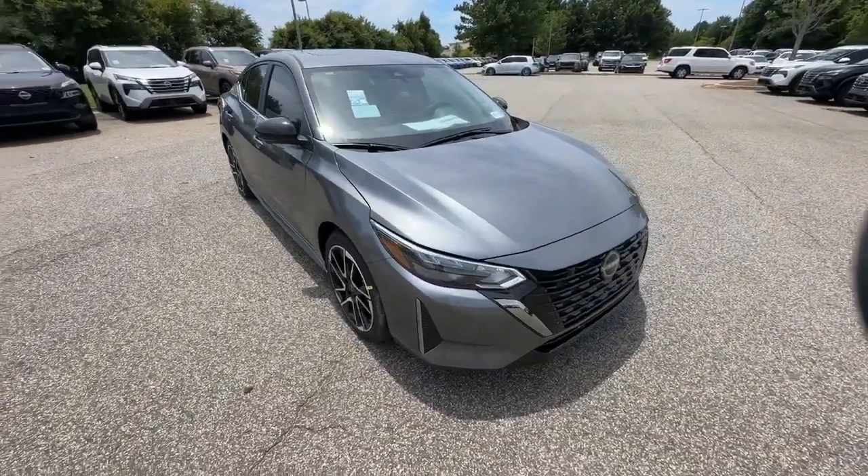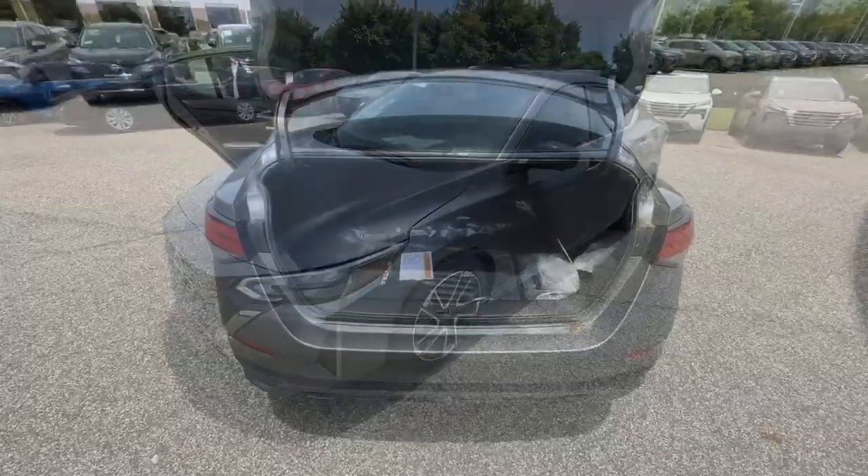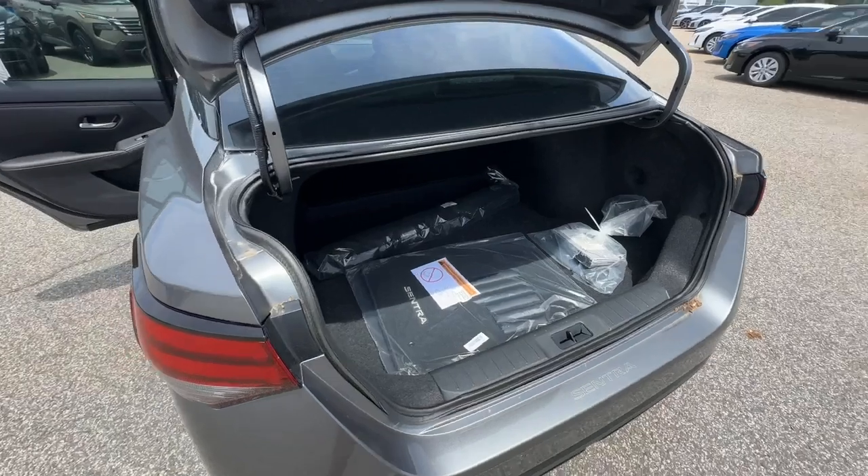Then relax and enjoy the cruise in the sleek cabin loaded with tech and clever storage solutions. The following are some of this vehicle's highlighted options.